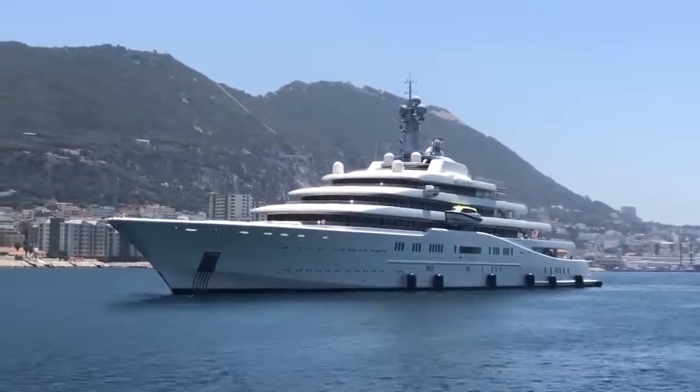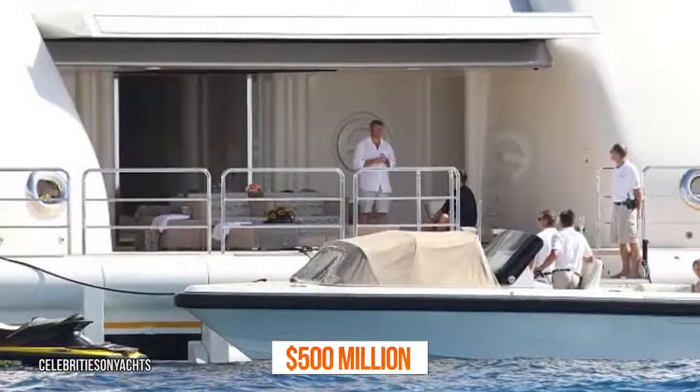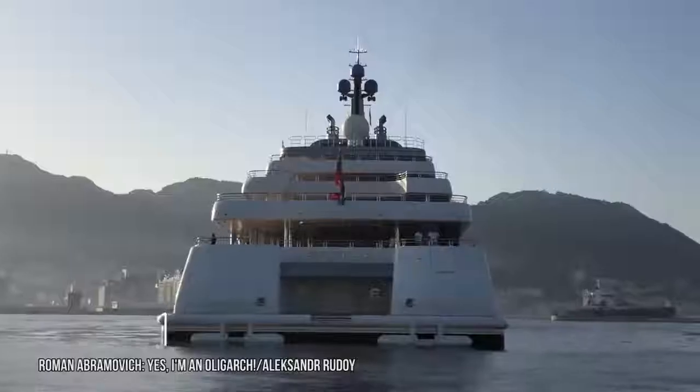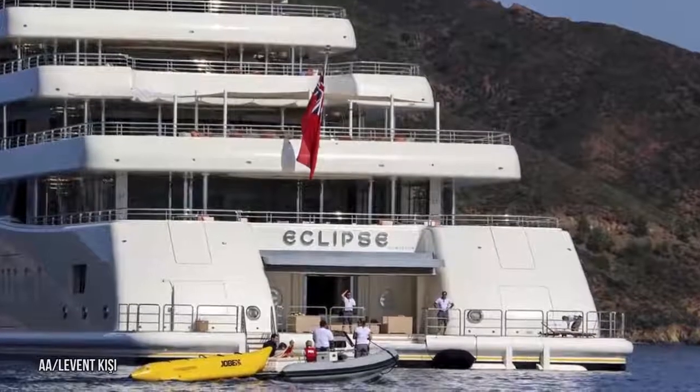So who owns the Eclipse superyacht? The vessel is available for charter, but it's actually owned by Russian billionaire Roman Abramovich. He took possession of the vessel in 2010 and paid $500 million to have the yacht built to his specifications. The yacht is worth $1.5 billion today, so he got an amazing return on his investment.